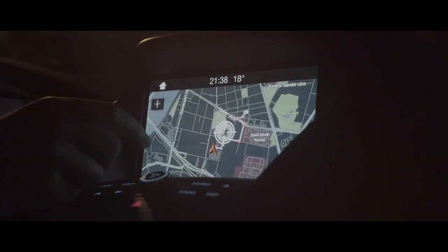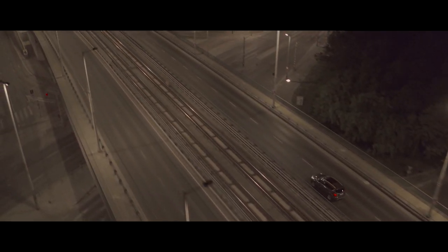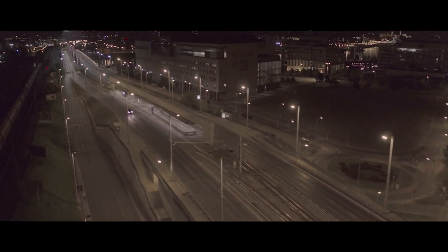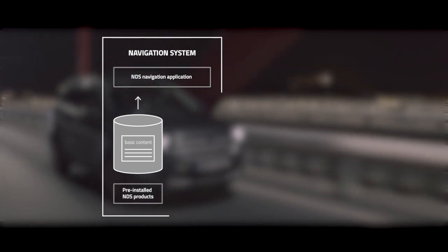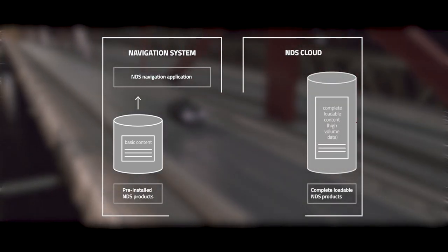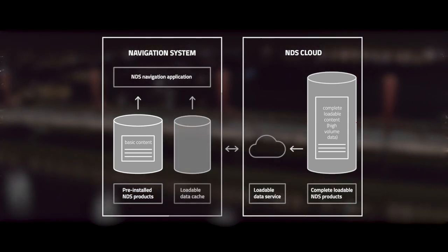The increasing demand for highly accurate and up-to-date maps presents a challenge for onboard navigation systems due to the often limited storage capacity and performance of the infotainment hardware. To overcome these hardware limitations, hybrid navigation can offload high volumes of data or infrequently used maps to the cloud. The necessary data can then be downloaded and cached onto the head unit on an on-demand basis.